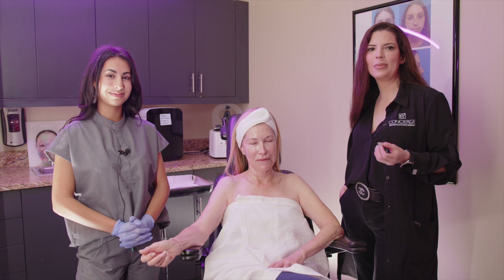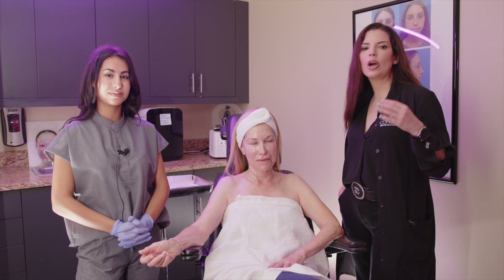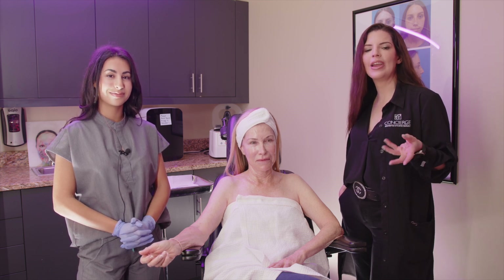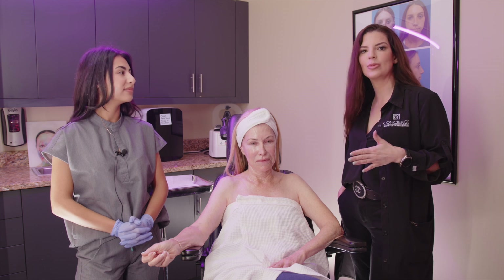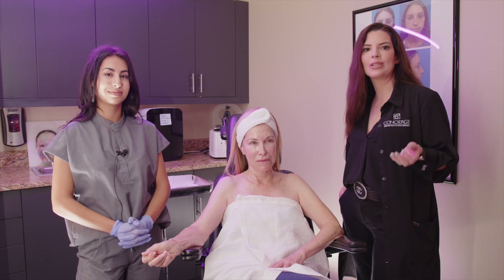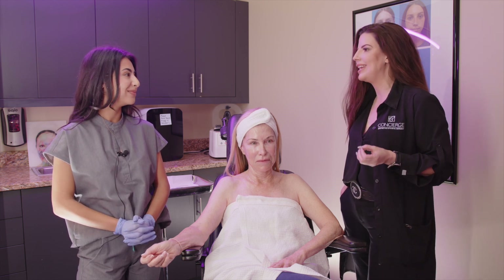PRP is a hot topic in the beauty industry right now. It is a great treatment in and of itself and can be combined with so many of the latest beauty trends to help increase the healing time — or the downtime as we sometimes call it — and the results. Maya, what exactly is PRP?